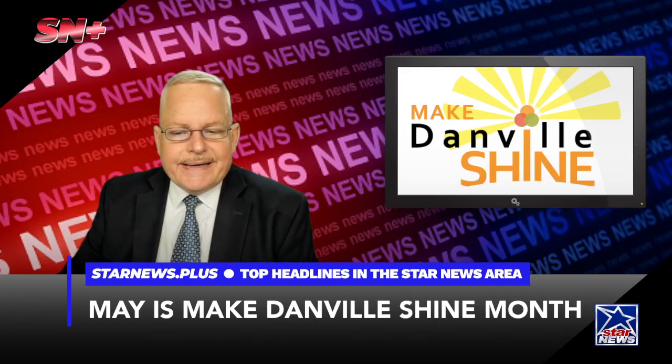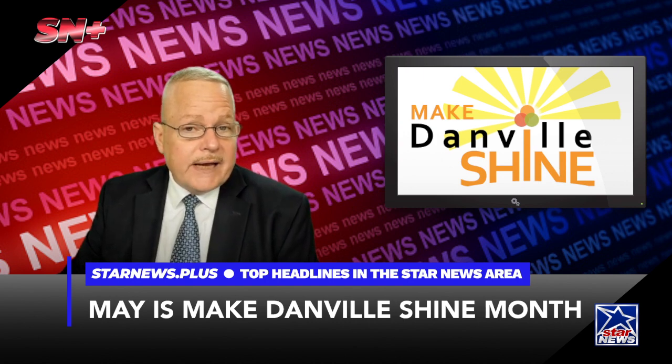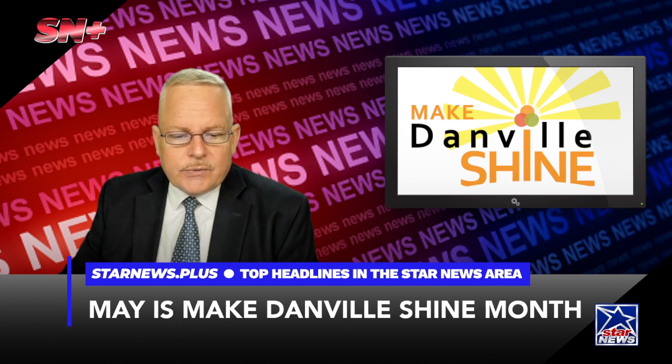During the month of May, Danville's Public Works Department will again expand its collection services to accommodate residents as part of the annual Make Danville Shine Community Cleanup Campaign. The goal of Make Danville Shine is to encourage every resident to focus on maintenance, upkeep, and beautification of their property, and to assist neighbors who may not be able to do so because of age or disability. The cleanup campaign is a big step in the city's blight eradication efforts.